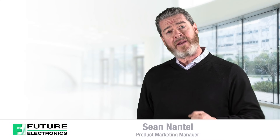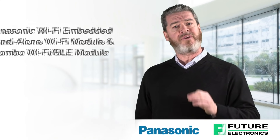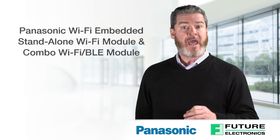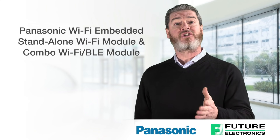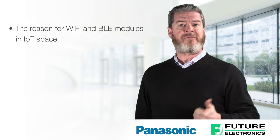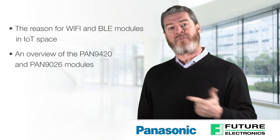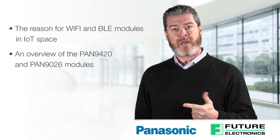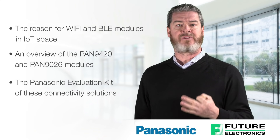Hello, I'm Sean Antel from Future Electronics and today I'll be discussing the features and benefits of Panasonic's Wi-Fi embedded module and their combo Wi-Fi BLE radio module. I will share with you the reason for Wi-Fi and BLE modules in the IoT space, an overview of the PAN 9420 and PAN 9026 modules, and the Panasonic evaluation kit for these connectivity solutions.